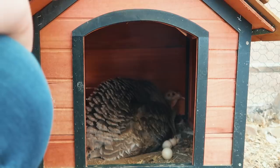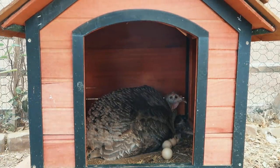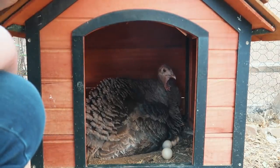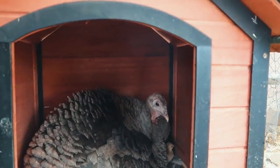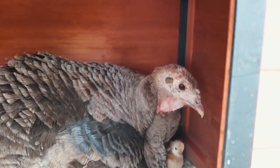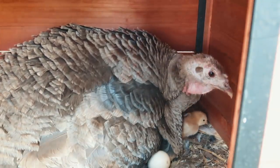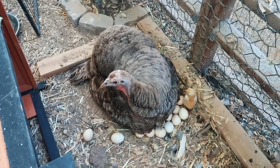She's protective. Come on Kiwi, let us see your baby. There it is! Oh my goodness, that's so cute. Is it just one, or did another one hatch out? I think it's just one. Oh my gosh, that's so cute!